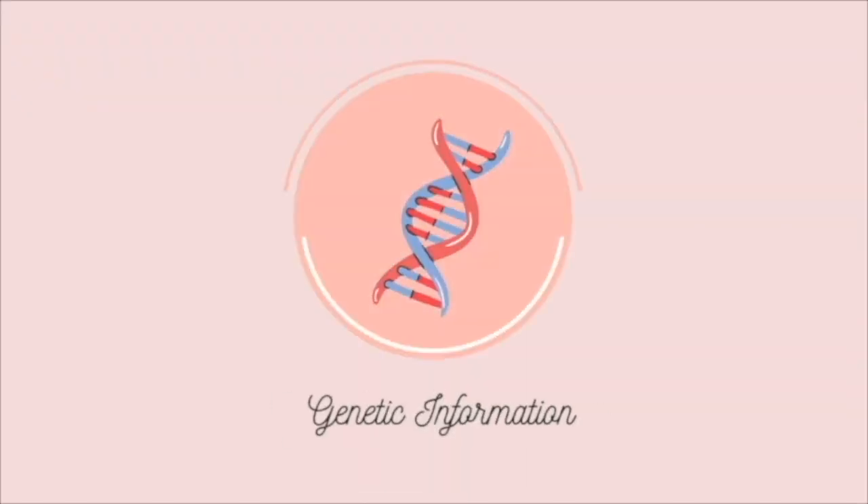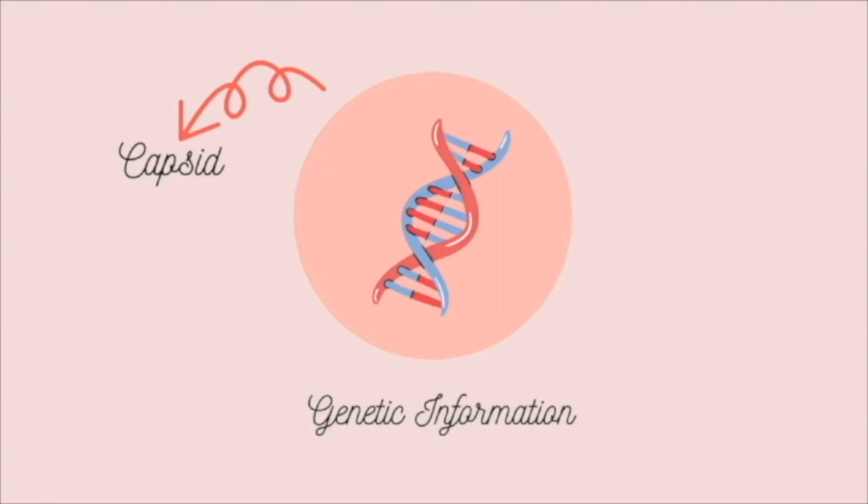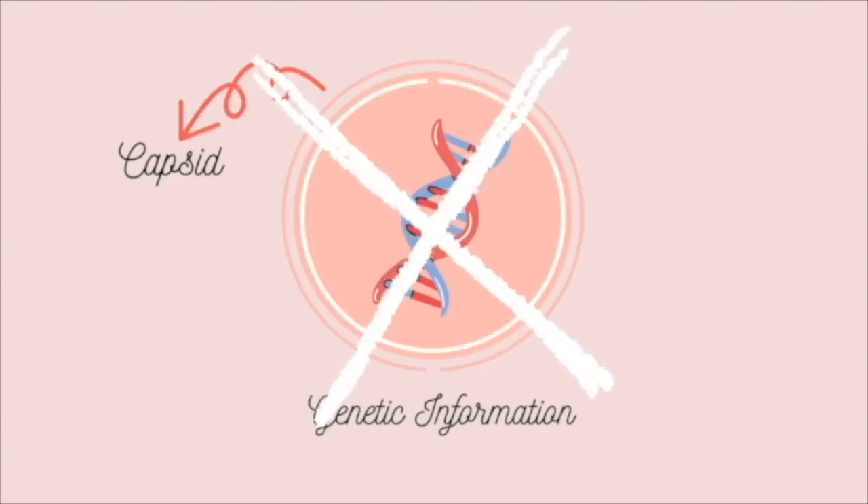Let's start by understanding what exactly the coronavirus is. A virus at its most basic level is genetic material wrapped within a protective layer called a capsid that is able to infect other living organisms. Viruses themselves aren't classified as being alive, since they rely on other living things to reproduce and survive. But the coronavirus is much more complex than this.